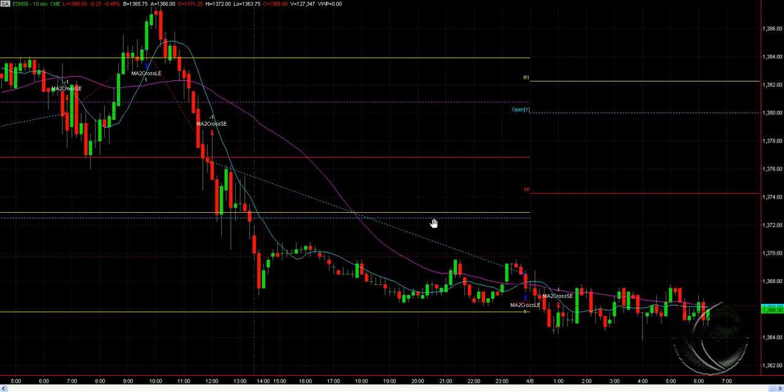Good morning. The spoos are trading down at 1366 currently. It's been as low as 1364, so 1363.75.